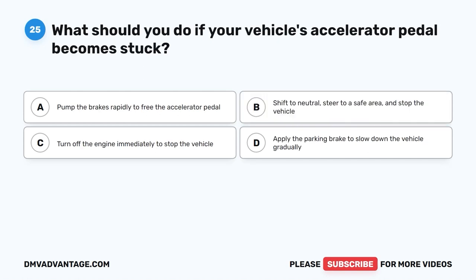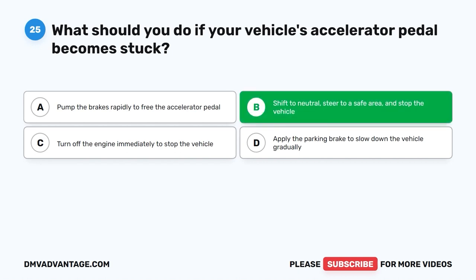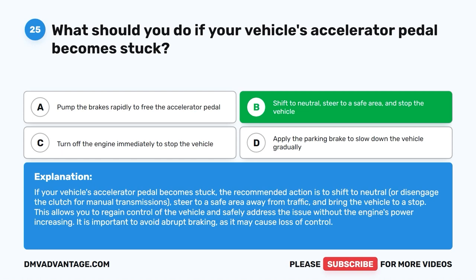Question 25: What should you do if your vehicle's accelerator pedal becomes stuck? The correct answer is B: Shift to neutral, steer to a safe area, and stop the vehicle. The recommended action is to shift to neutral (or disengage the clutch for manual transmissions), steer to a safe area away from traffic, and bring the vehicle to a stop. This allows you to regain control without the engine's power increasing. Avoid abrupt braking, as it may cause loss of control.